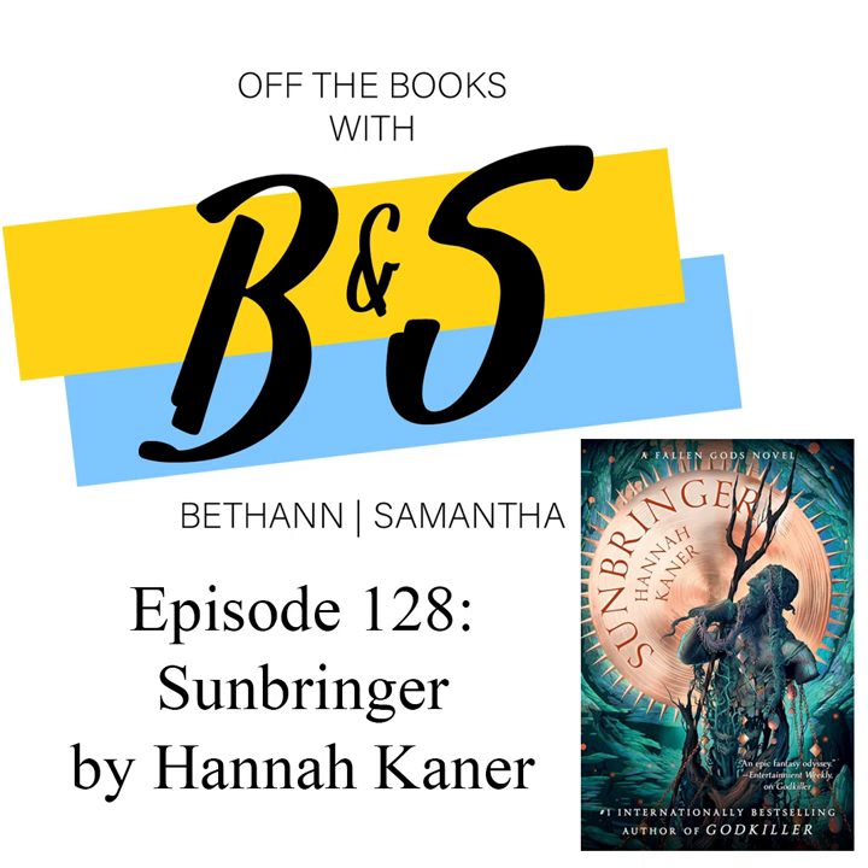You should definitely pick these two up. We have them both here at the library — you can get them online, e-books, audiobooks, or in physical copies here. This is an adult fantasy, so it will be in our adult section. Pick these up and then look out for her third book, because I think she's really got something going on here.